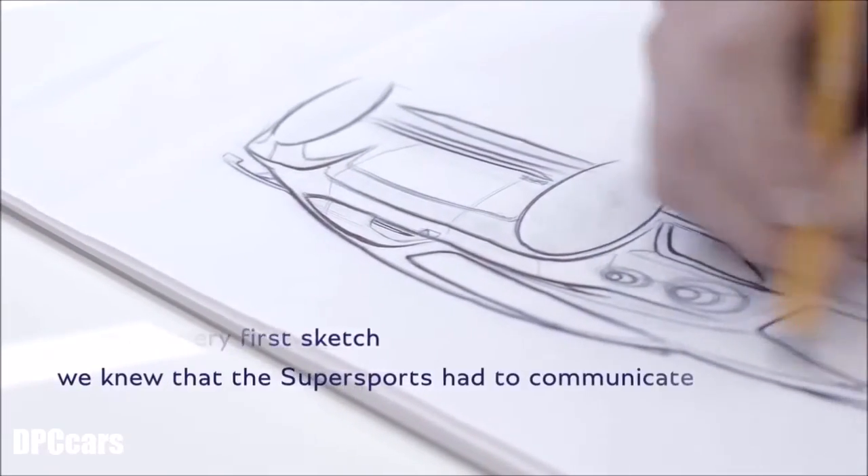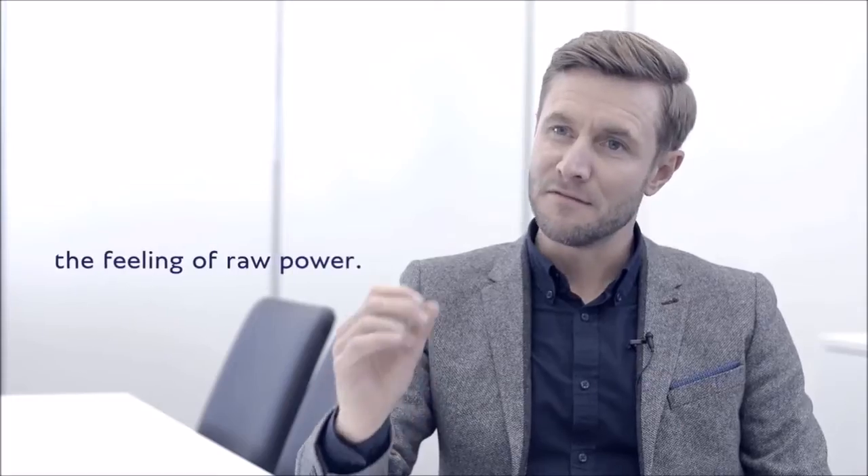From the very first sketch we knew that the Super Sports had to communicate the feeling of raw power.